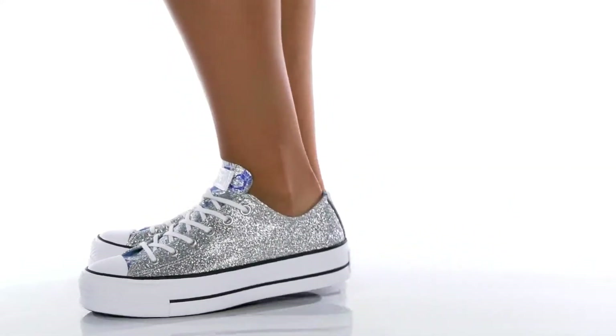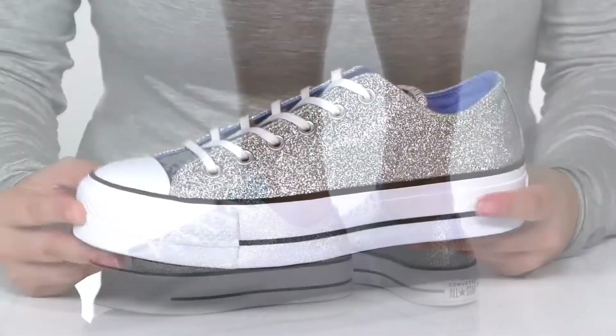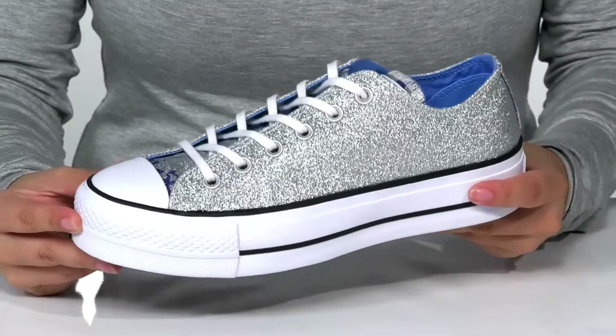You'll shine with each step while wearing these sweet Converse. They have a sparkling synthetic upper.